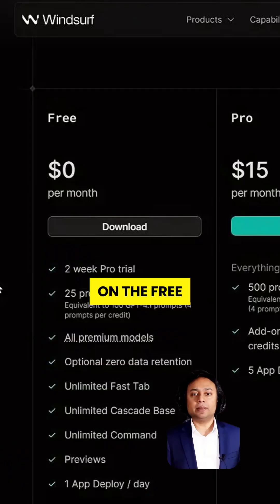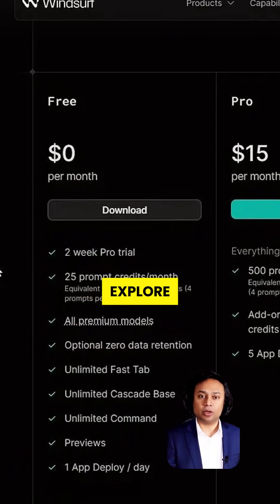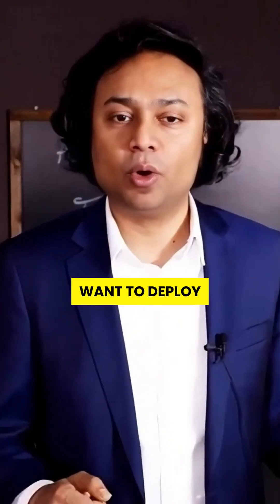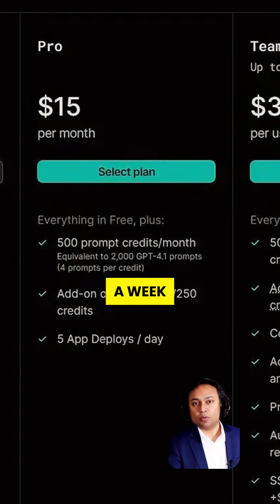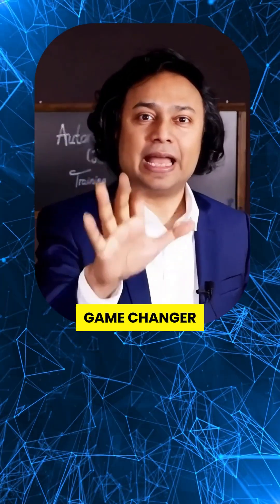Here's what makes this even crazier. On the free plan, you can explore, prototype, and play around. Want to deploy real code? It's just $15 a month — that's less than what you spend on coffee in a week. This isn't a toy, it's a game changer, and it's opening up development to everyone.